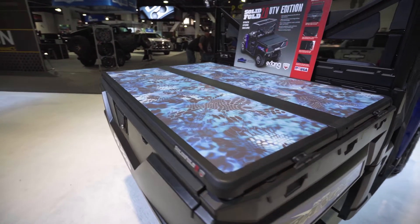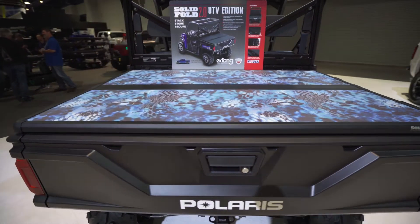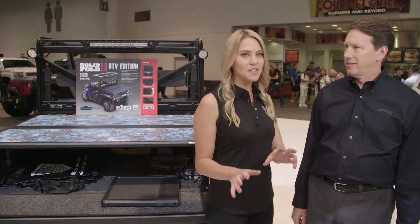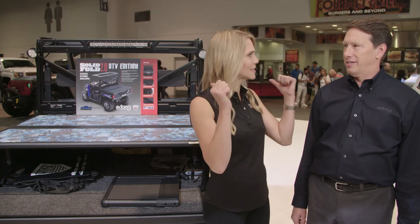These things have beds that people need to carry stuff in. They may want to keep their things clean, keep the dust and the dirt out, lock things down on it. It seems like a no-brainer, but it's so interesting that it's taken this long to really make it make sense.